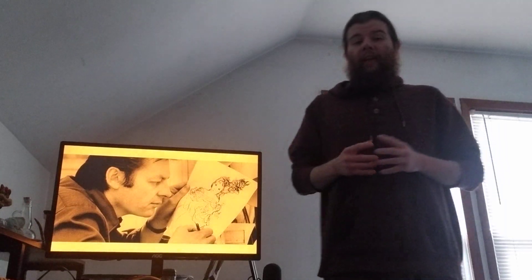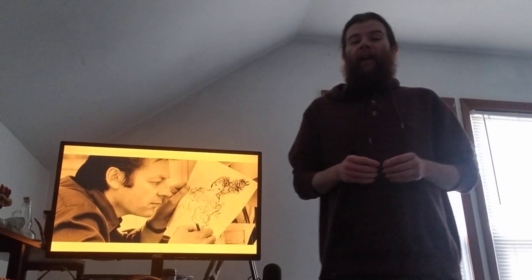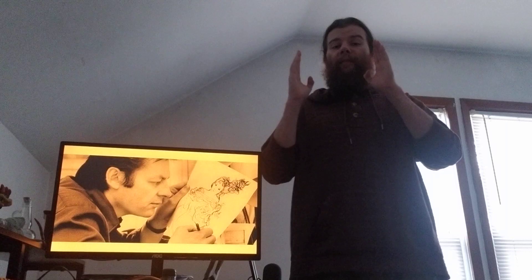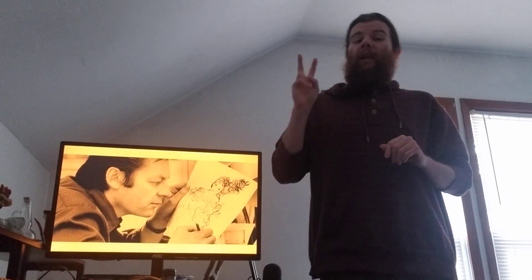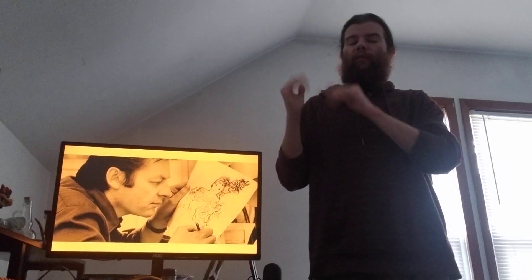Kit Leiborne describes in his book The Animation Book, animation in terms of 24 frames per second. Animating on ones means that every one of these 24 frames is a new frame hand-drawn. Animating on twos would mean every other frame being hand-drawn, meaning there are only 12 new frames per second.